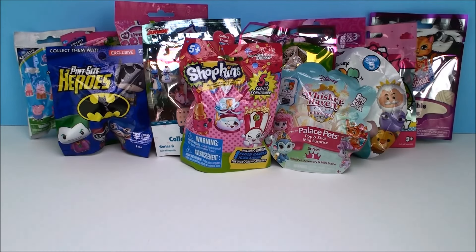Hi everyone! Welcome back to Cam's Toy Box. Today I have a whole bunch of blind bags to open. I just love doing these blind bag videos because it kind of feels like my birthday. I get all these surprises and all these awesome toys to play with.